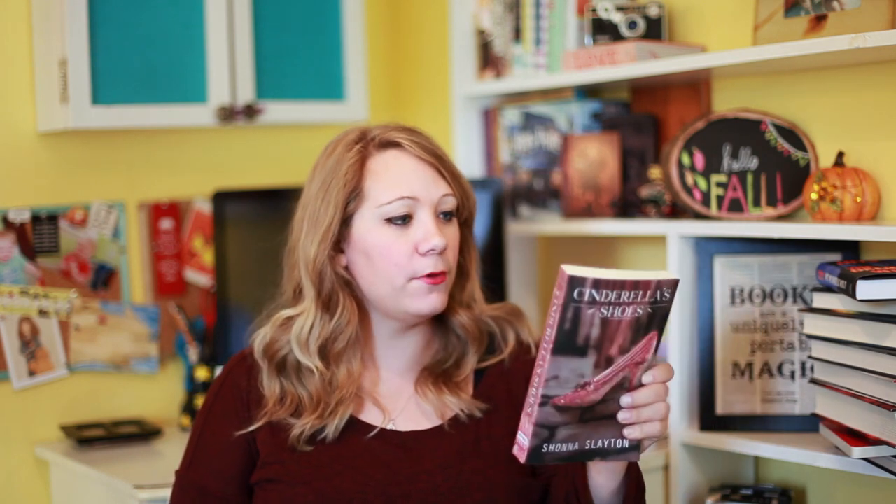This book is from Entangled Teen and it's called Cinderella's Shoes — it's the second book. I didn't read the back because I didn't want to spoil myself. I'm going to take a wild guess: it's about a girl that's kind of like Cinderella, loses a shoe — a different take on Cinderella. I'm probably somewhere on that line.